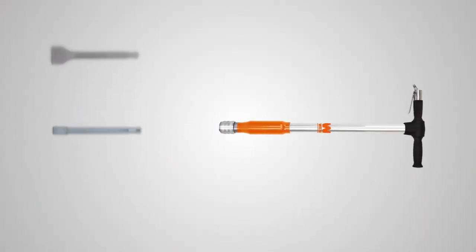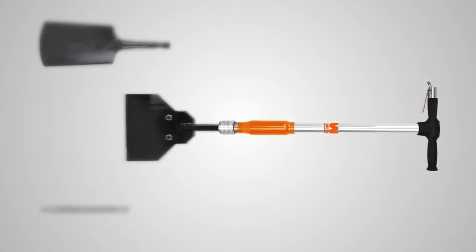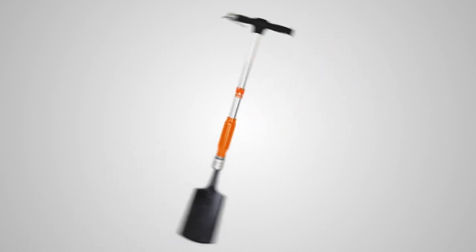With numerous different attachments, it's up to a whole host of challenges. Be it in the home or garden, the Aerospade is the ideal multifunctional tool.